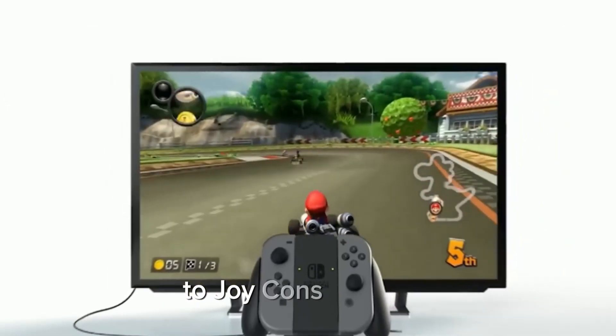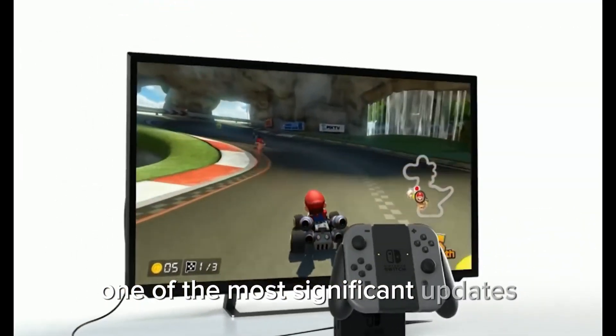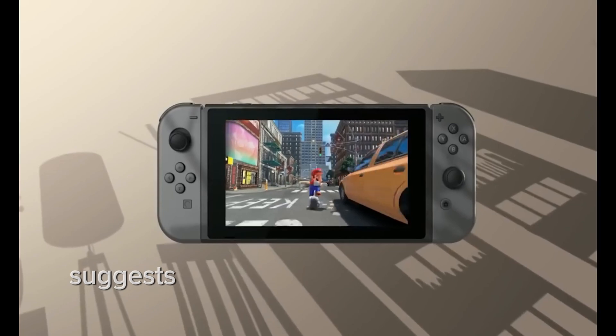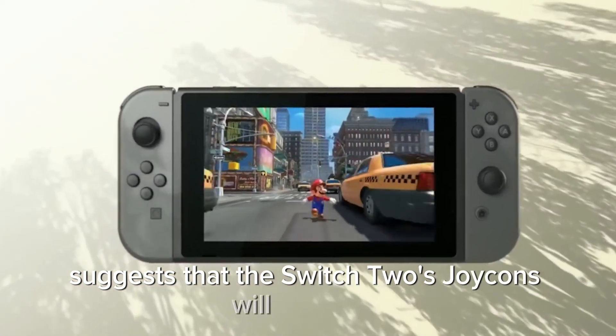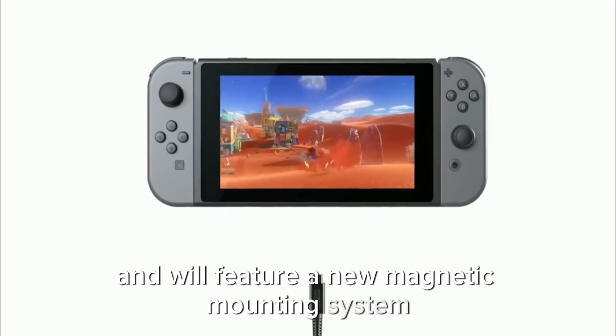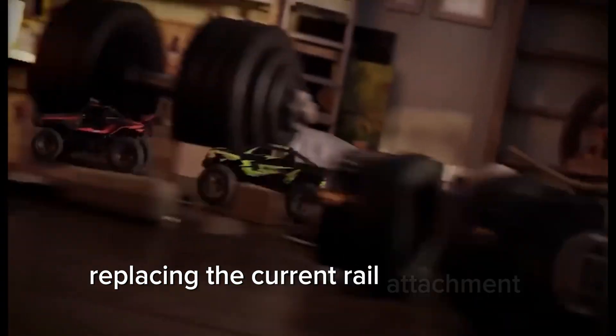Joy-Cons Overhaul: One of the most significant updates involves the Joy-Cons. A leak from China suggests that the Switch 2's Joy-Cons will be larger and will feature a new magnetic mounting system, replacing the current rail attachment system.